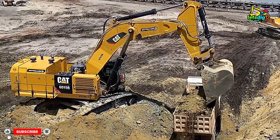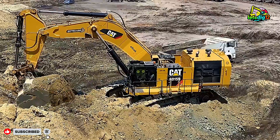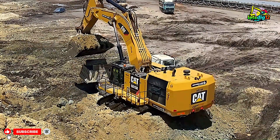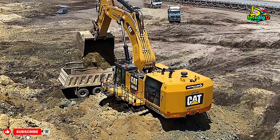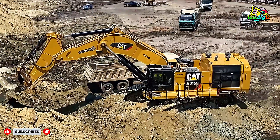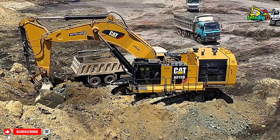Liebherr R 974 specs: operating weight around 120 tons, engine power approximately 600 horsepower, bucket capacity between 6.5 to 8 cubic meters depending on configuration, maximum digging force over 400 kN — allowing it to cut through the hardest material. Known for its balance between power and efficiency, making it a favorite in quarries and mines worldwide.